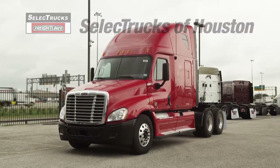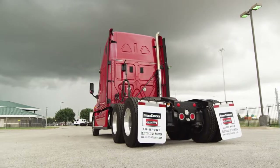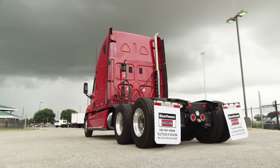Today, we have a very nice fleet-maintained 2010 Freightliner Cascadia with a 72-inch raised-roof sleeper. The Freightliner Cascadia is the number one selling Class 8 truck on the market.